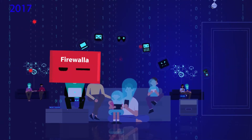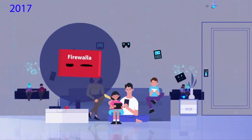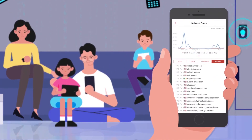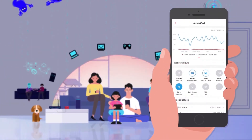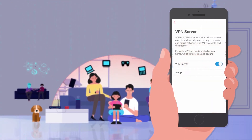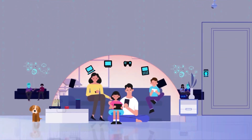In 2017, we introduced the Firewalla Red, making cybersecurity simple and affordable. The Red gives you insight into your devices, the power to manage kids' internet access, protection from the bad things on the internet, and a bonus VPN server for the road.